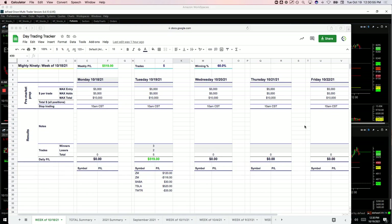Hey everyone, welcome to today's day trading recap for Tuesday, October 19th. Small green today.